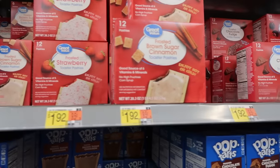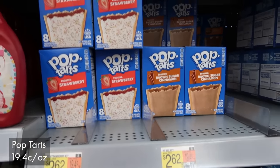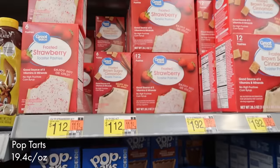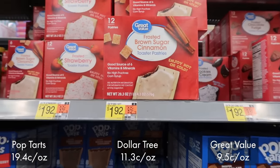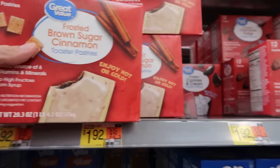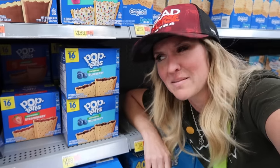Who doesn't love a Pop-Tart? It's excellent hiking and mountain biking fuel because it's small, super calorie-dense, and tastes delicious. The name brand here is 19.4 cents an ounce. Dollar Tree is $1.25 for a pack of six, but if you go up to the pack of 12 in the Great Value brand, it's $1.92, which brings it down to 9.5 cents an ounce — cheaper than Dollar Tree. I take the stance that brown sugar cinnamon and frosted strawberry are the two best Pop-Tart flavors. What say you?